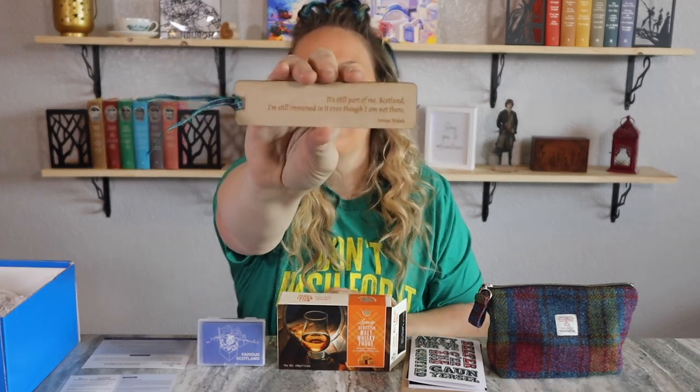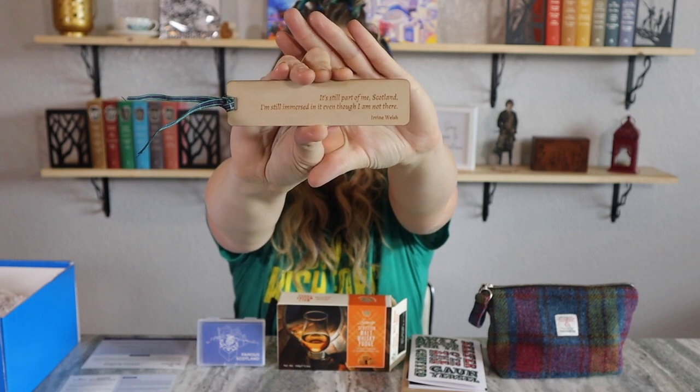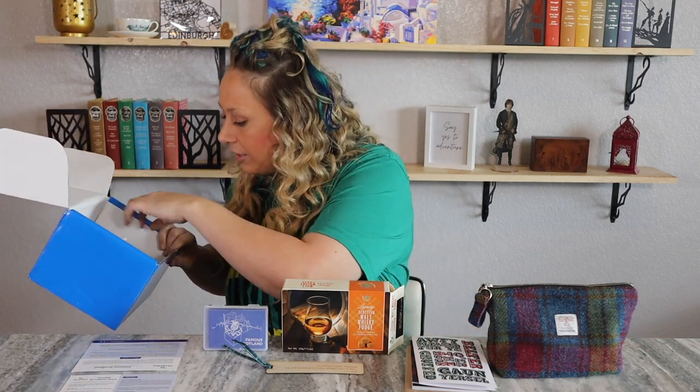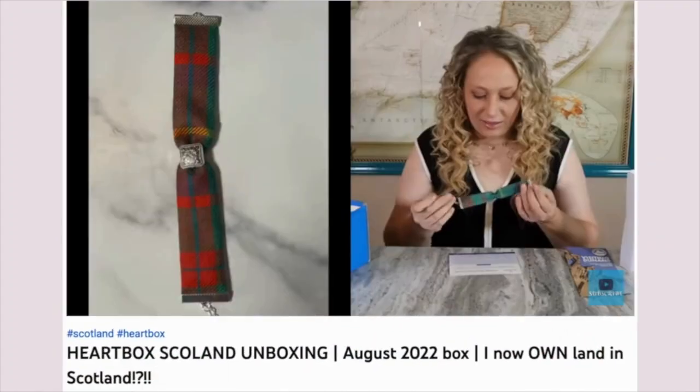Next there's a bookmark. It reads: 'It's still part of me, Scotland, I'm still immersed in it even though I am not there' — from Irvine Welsh. It's a wooden bookmark, thin enough to fit perfectly in a book. The guide says: 'We hope the Irvine Welsh bookmark makes you smile and reminds you of how big a part of you Scotland is, especially when you can't be here.' I would love to be there.